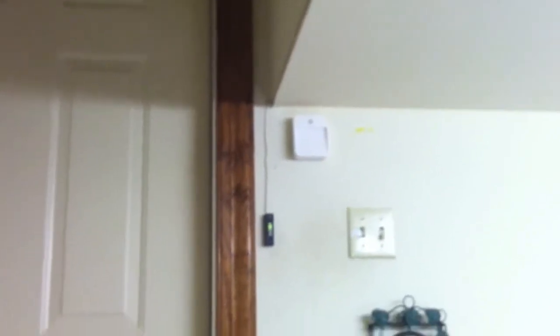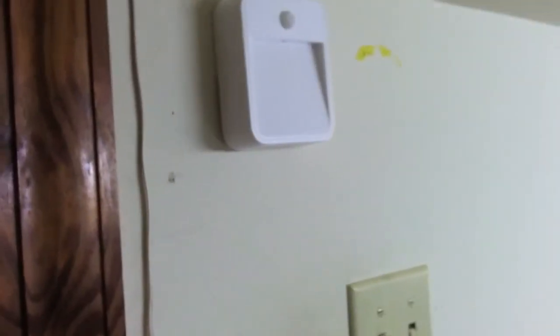I used the drywall screws that it came with — really easy. I didn't even drill holes; I just used a punch and tapped them in. Took me literally two minutes to install. You can see they go off when there's light, but now if I turn this off it'll sense that it's dark and they'll come on. Once they've gone off they'll stay on for the allotted time and then automatically turn off.